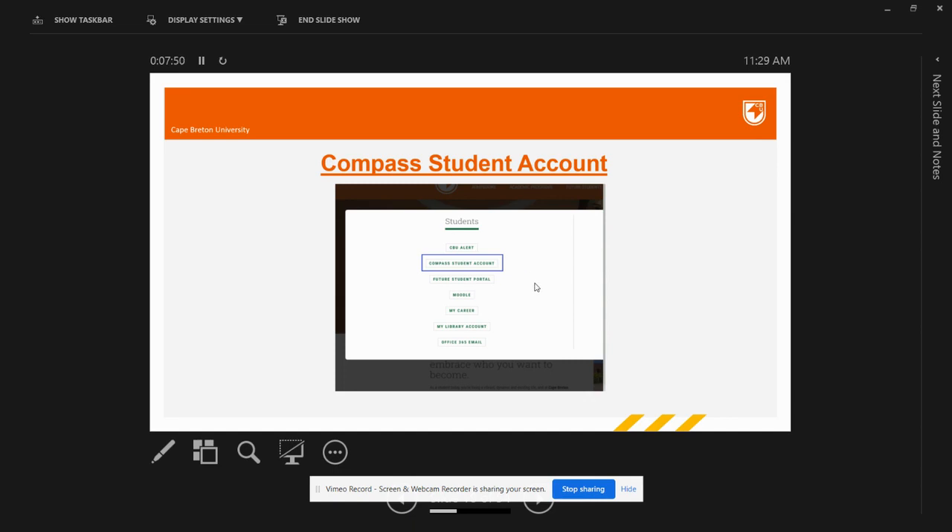The first option is Moodle, which is like a bridge between professors and students. You will find your course syllabus, assignments, tests, project details, and submissions under Moodle. Then we have Office 365 email, which is Outlook — this will act as a mode of communication between students and the university. Any official interaction with CBU will happen via Outlook, so make sure you regularly check your Outlook emails. You also have My Library account for using library resources or getting connected with library assistance for research or projects.